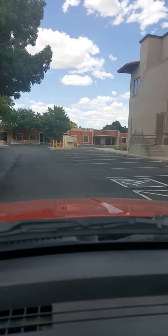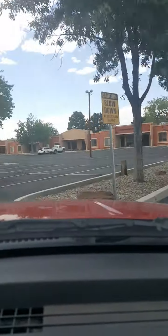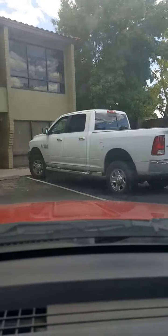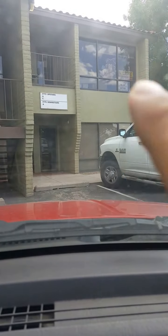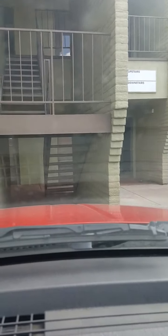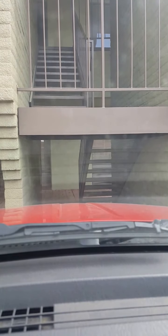All you do is simply park here — you can see the office right up there. Go up the stairs and you've made it. Thank you, bye-bye.